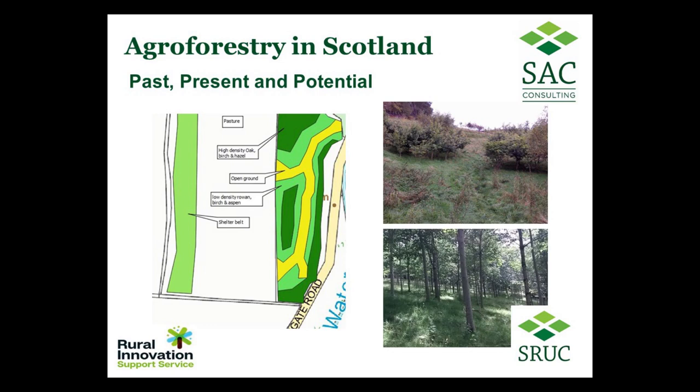Welcome everyone to this webinar on agroforestry in Scotland. As Poppy has explained, this evening we have three presentations taking different views on putting agroforestry into practice. I'm really encouraged by the interest out there — so many people have signed up for this webinar, and it bodes well for the risk group we intend to form after this webinar takes place.